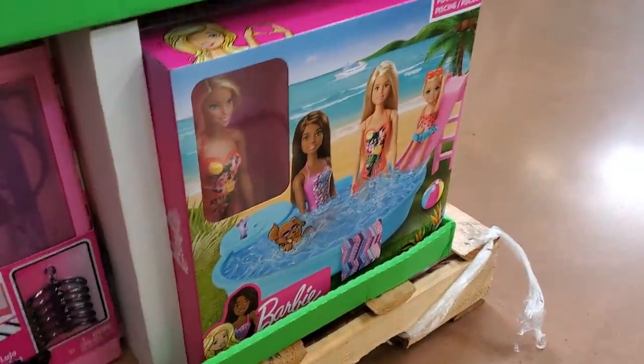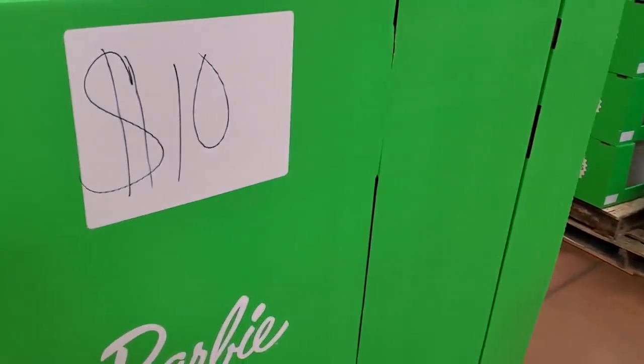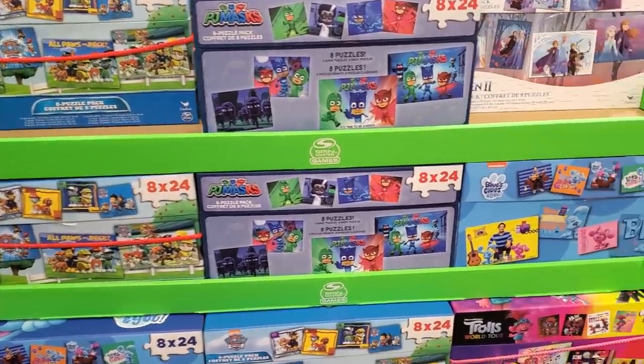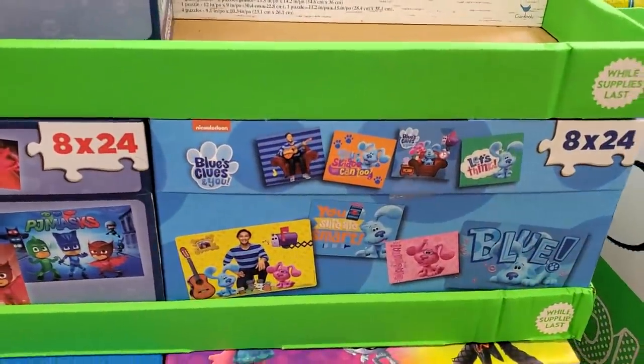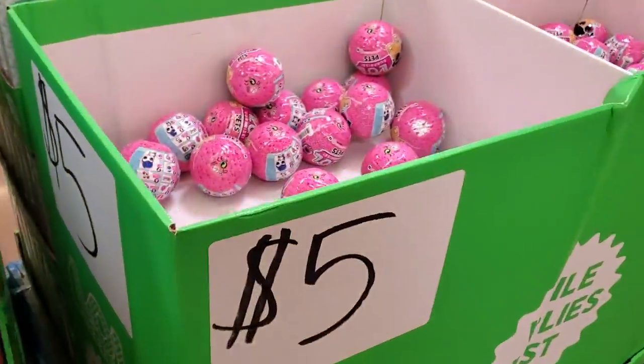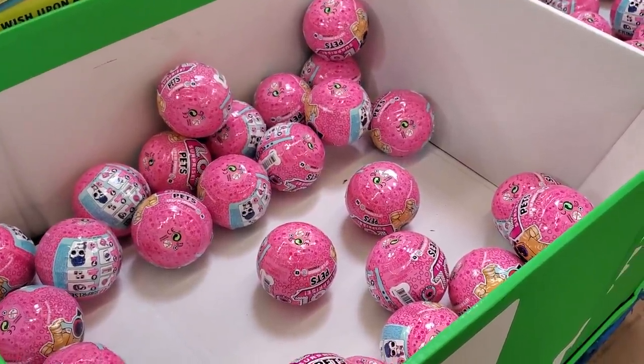$10 — more puzzles: Paw Patrol, Frozen, Blue's Clues, Trolls, PJ Mask. It looks like LOL in here is five dollars — another stocking stuffer. I don't know how many people are cleaning that out.